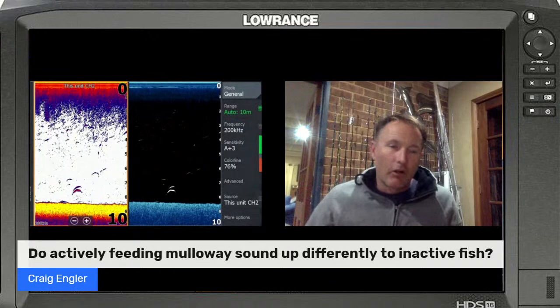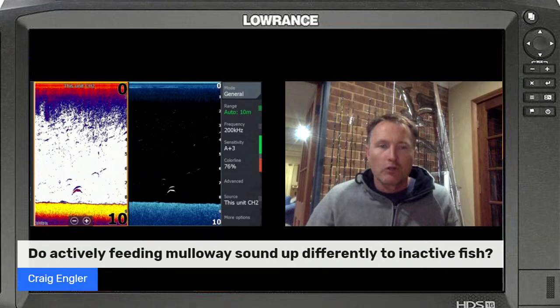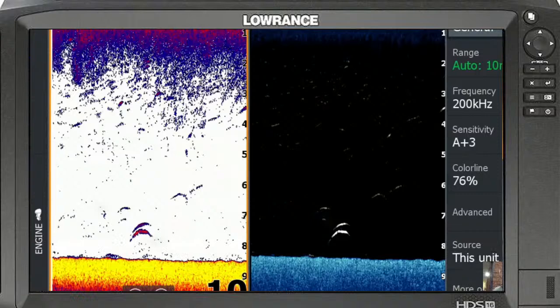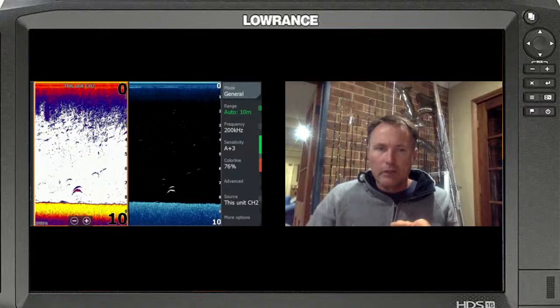That's a great question Craig. Looking at that screenshot - that's a traditional screen setup I would use when targeting Mulloway in my local estuary system on vibes, from Lake Macquarie. There are two Mulloway there - the bottom fish is obviously bigger, around 90 centimeters, and the top one I'd imagine 65 to 70 centimeters. If you look at the angle of those fish, they're both looking upwards. Whenever a fish is looking upwards towards the surface it's generally in a feeding mode.